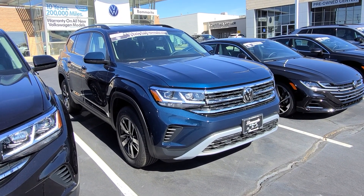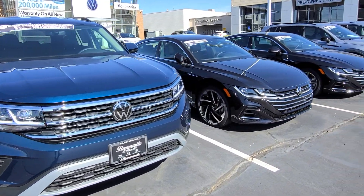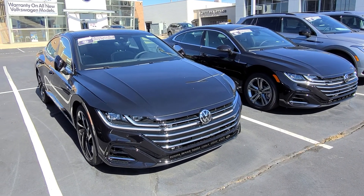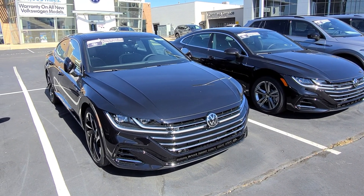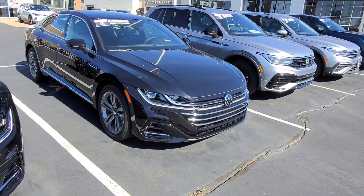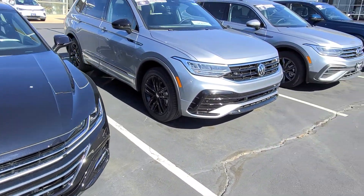2023 Volkswagen Atlas SE 4Motion, black interior. Arteon SEL Premium R-Line — massage seat, ventilated seat, and rear heated seat delete on that one. That's available. Also a 2023 Arteon SEL Premium R-Line, front wheel drive — that's available.